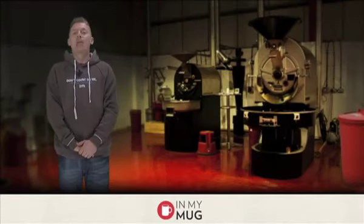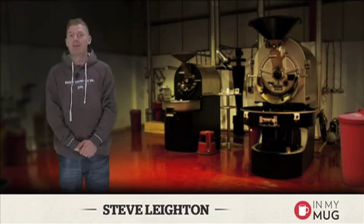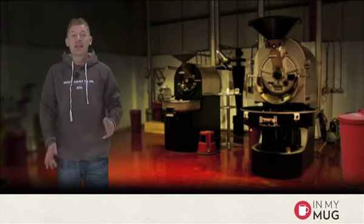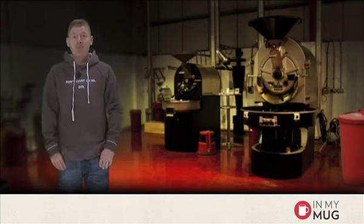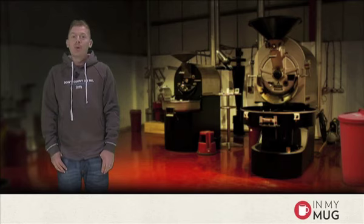Hello everybody and welcome to In My Mug episode 199, on Monday the 3rd of September 2012. Today I am sad, and you should be sad too, as this is the last In My Mug my best friend, top roaster Andy Stockton, will be roasting for us.